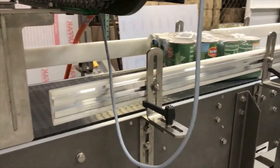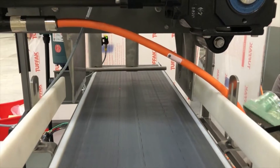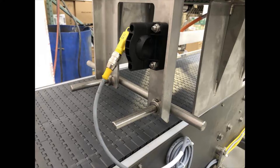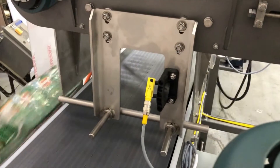One tray at a time, changing product orientation by 90 degrees again. The 60-tray-per-minute device uses logic controls, product detection, and in-feed sensors for the perfect transfer.